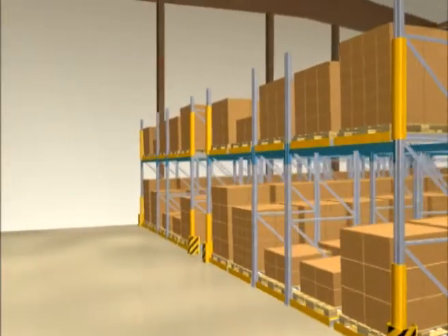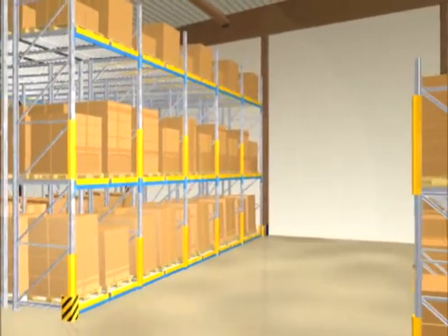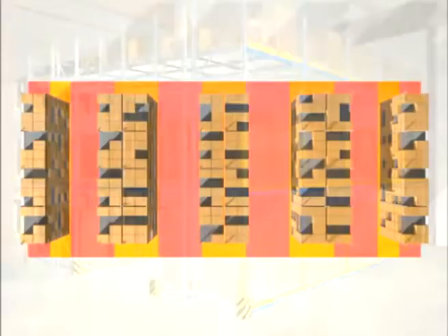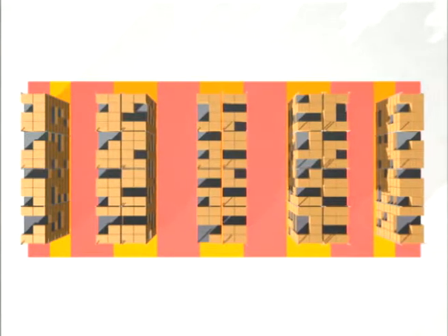The compact layout of the installation, in length as well as in height, provides a high storage density and allows an optimum utilisation of available warehouse space. Compared to conventional racking, floor surface utilisation can be up to 60% higher with live storage racking.